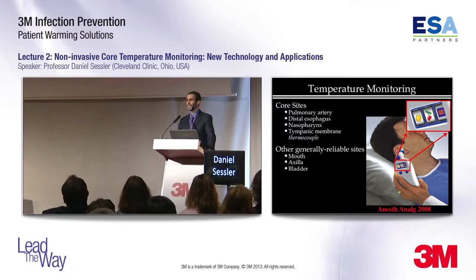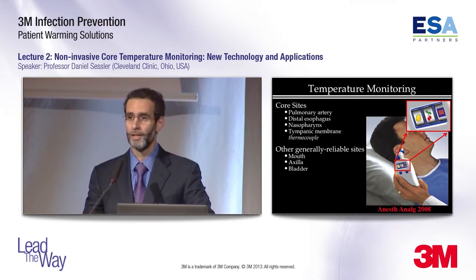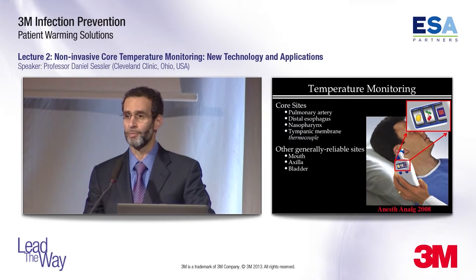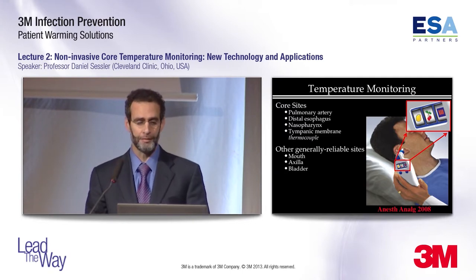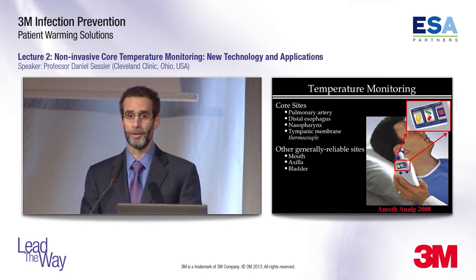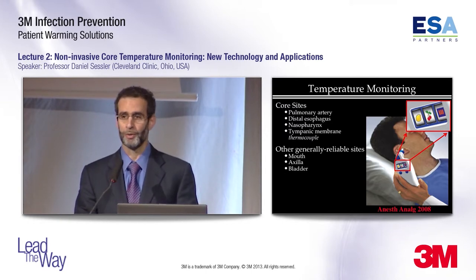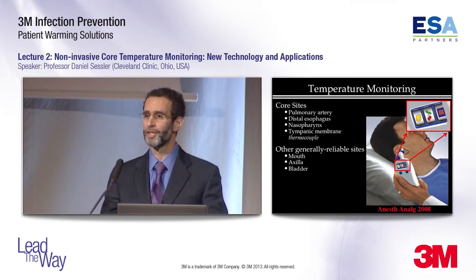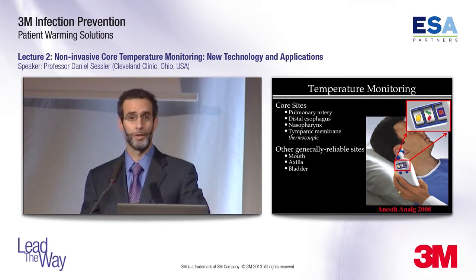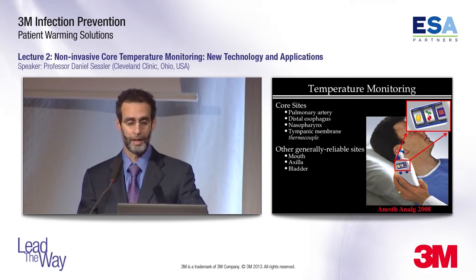The trouble is that there are some patients in whom you don't have ready access to those sites. In those cases, you can use other sites that are pretty good, as long as you use care in choosing appropriate patients and make the measurements carefully. Those are mouth, axilla, and bladder. Oral temperatures are remarkably good, actually. I wouldn't use them during general anesthesia, but preoperatively and postoperatively, oral temperatures are simple, quick, and reliable.